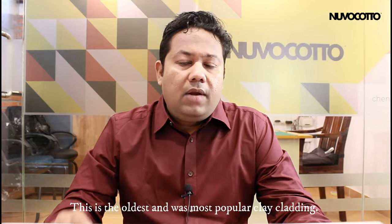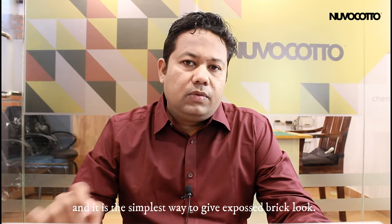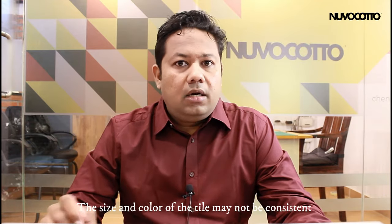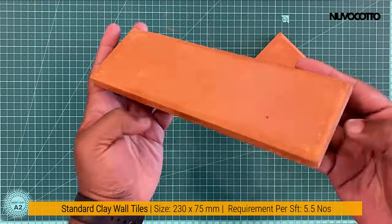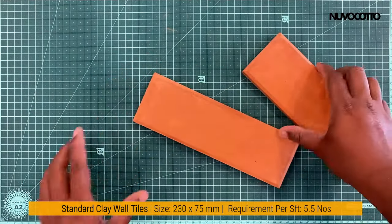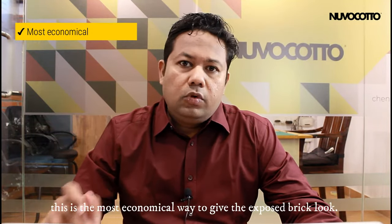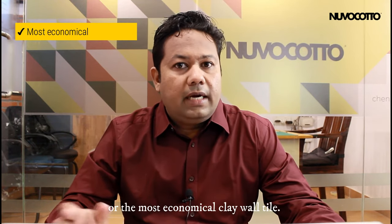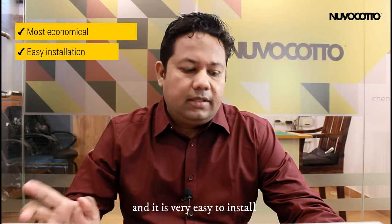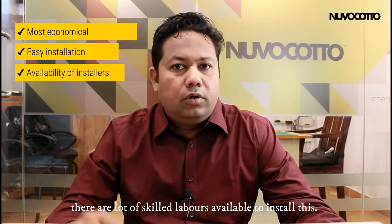This is the oldest and was the most popular clay cladding, and it is the simplest way to give the exposed brick look. The size and color of this vault tile may not be consistent and may vary. The reason for choosing this brick is that it is the most economical way to give the exposed brick look, and it is very easy to install with lots of skilled labor available.